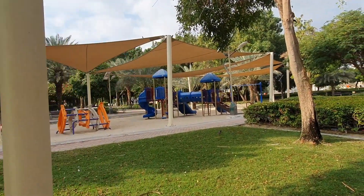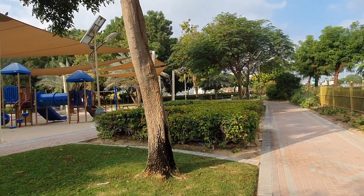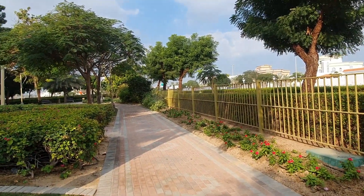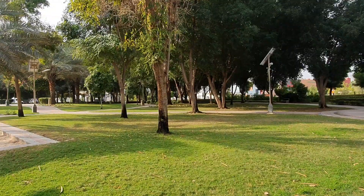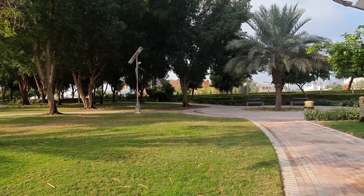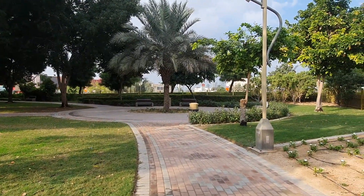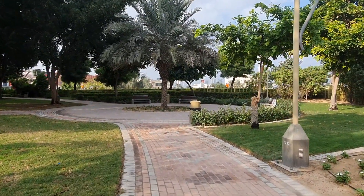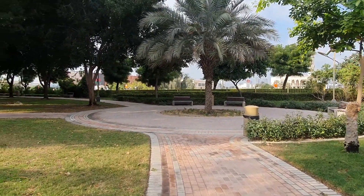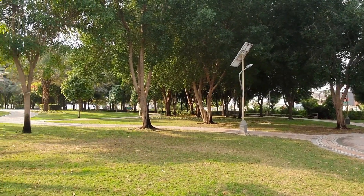This is one of the playgrounds here at Nad Al Hamar Park. There are plenty of spots where you can just put your mat down and sit, have a picnic. There are also plenty of benches and shaded spots.